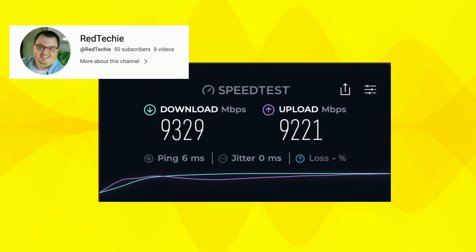A friend of mine around the corner also has this fiber optic service. His name is Red Techie — you can check out his YouTube channel and see all the cool projects he's got going on. As you can see, he's doing much better with his home-built PF Sense router, where he's getting pretty much the full potential of this 10 gigabit connection from Comcast.